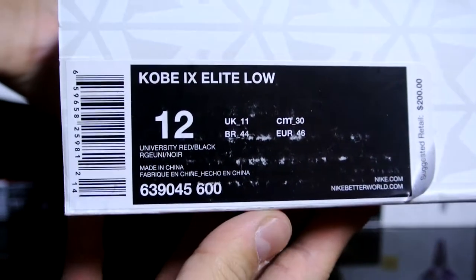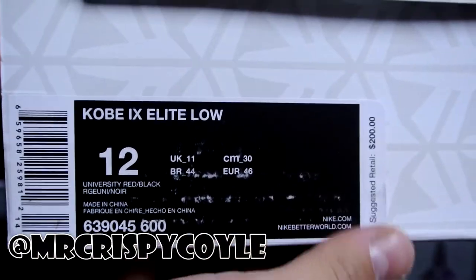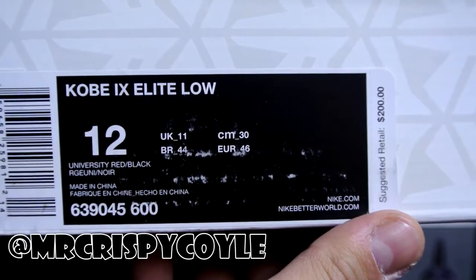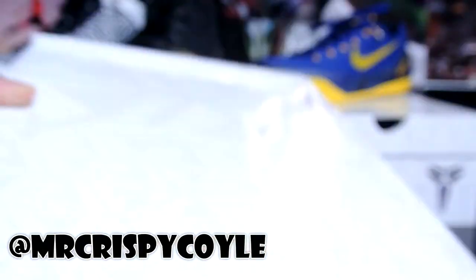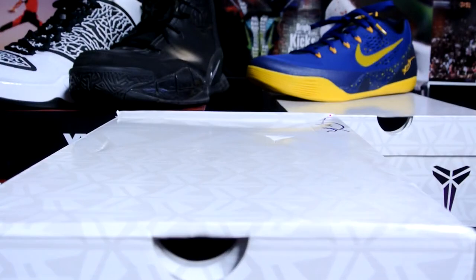Last but not least, a pickup from Mr. Crispy Coil — thank you for the assist. He picked this up from Foot Locker and I guess he didn't really like it. Suggested retail was $200 — official colorway is university red and black. These are the Elite Lows, and this is my first time seeing them in person and first time trying them on.